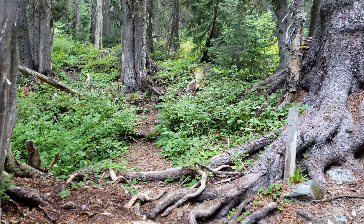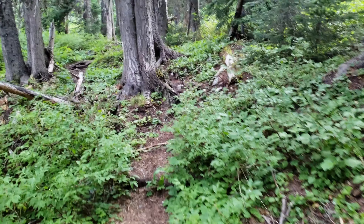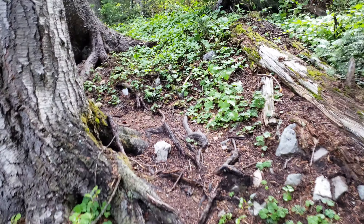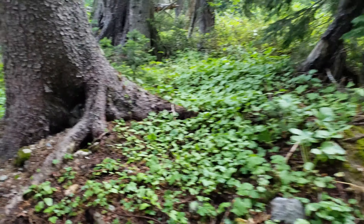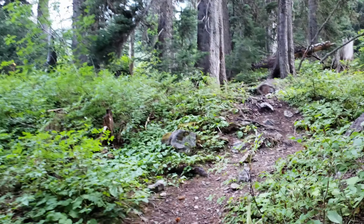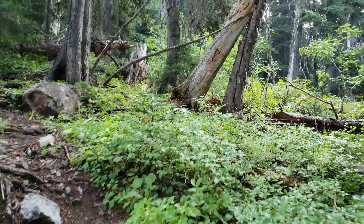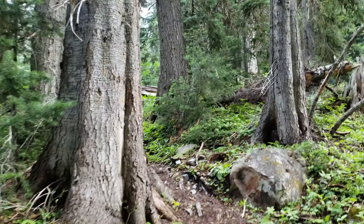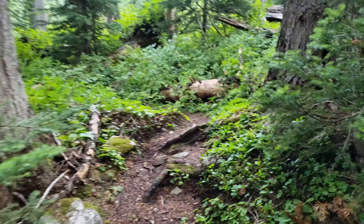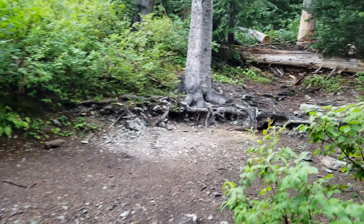Now we'll head up to campsite two. A little warning: this is a pretty steep uphill, probably another 40 yards. It can be a bit of a jaunt when you've already just climbed to Easy Pass, so just be warned. And here we are at campsite number two.